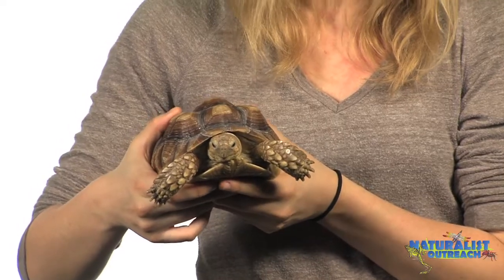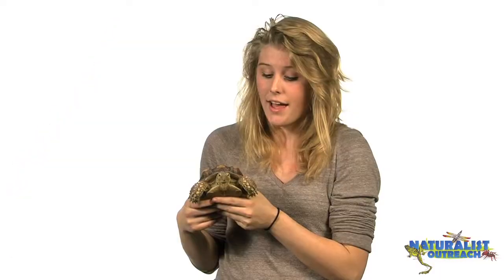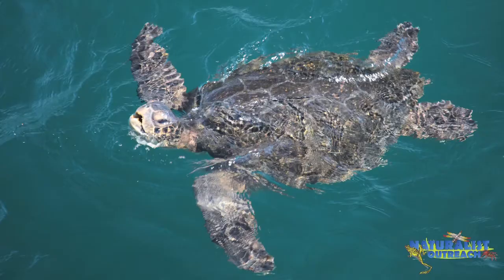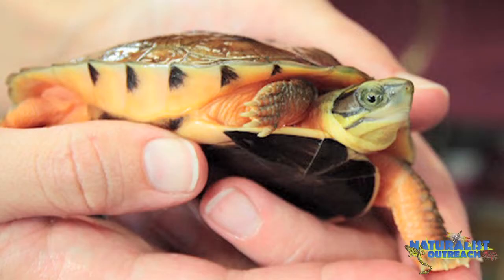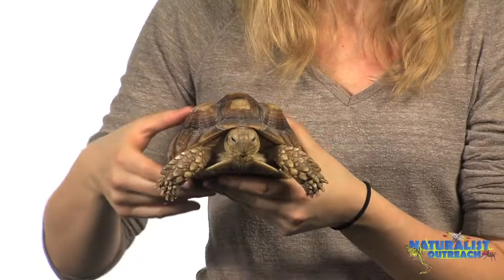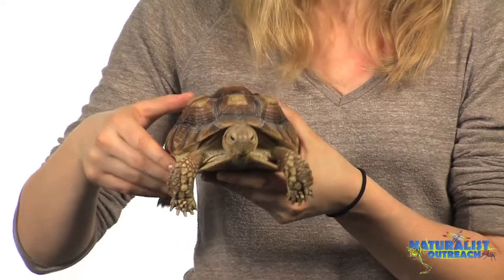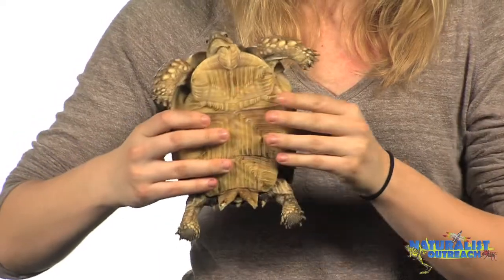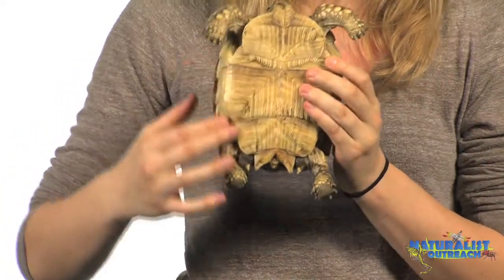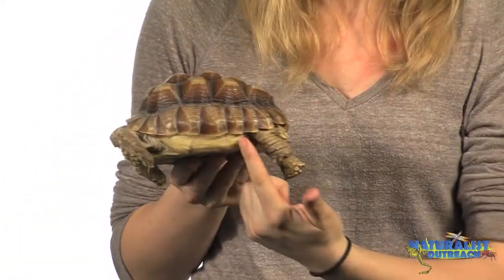Turtles and tortoises are a really interesting and unique group of reptiles. They're found on every continent except Antarctica, and they're adapted to life in the water and on land. But there's one thing that unites them all, and that is their characteristic shell. All shells are composed of three parts: you've got the carapace, which is the top part; the plastron, which is the bottom; and the bridge, which connects the two.